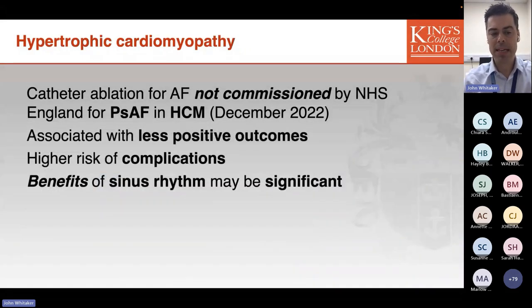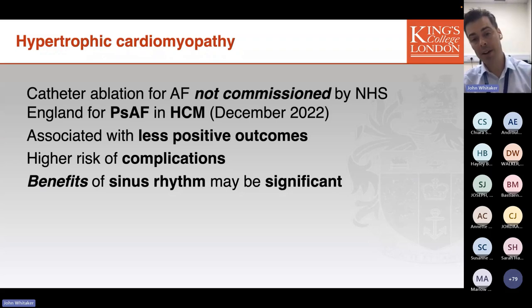They have a great deal to gain if sinus rhythm can be successfully achieved, so this is a conversation that needs to continue. As with other groups of patients with AF, early intervention is always preferred. Particularly in this group, intervening before they progress from paroxysmal to persistent AF may be of particular benefit.